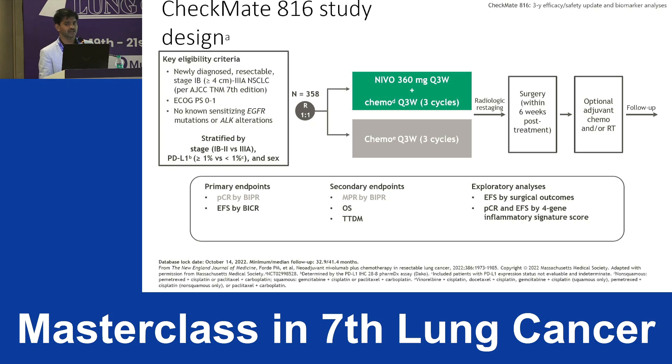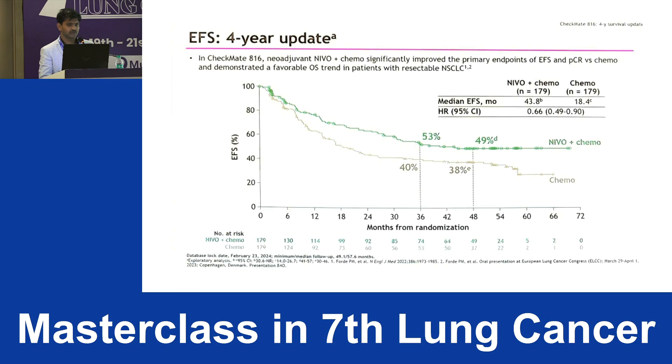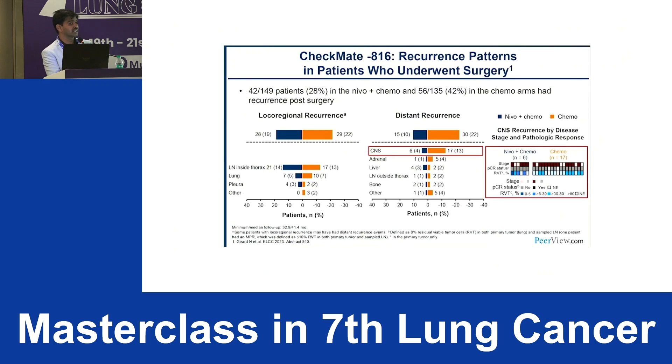Surgery needed to be done within six weeks post-treatment. This was recently presented at ASCO 2024 with the four-year EFS update. There was a significant difference: in the chemotherapy arm, four-year EFS was only 38%, whereas in the neoadjuvant immunotherapy plus chemotherapy arm it was 49% — almost an 11% EFS benefit. This is similar to ADORA which showed a 10% EFS benefit.